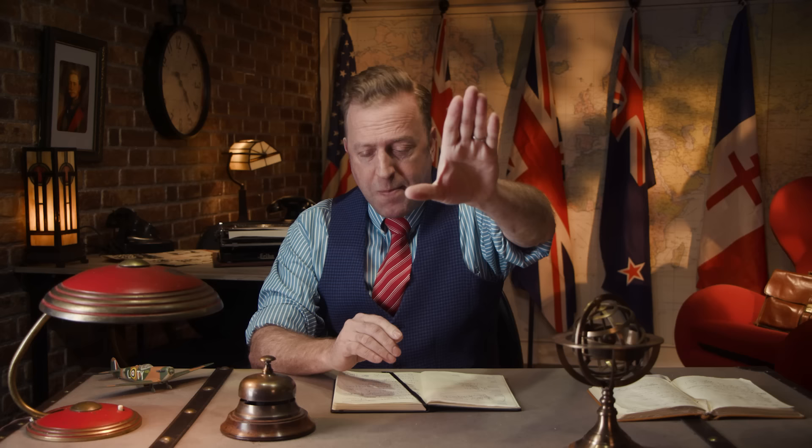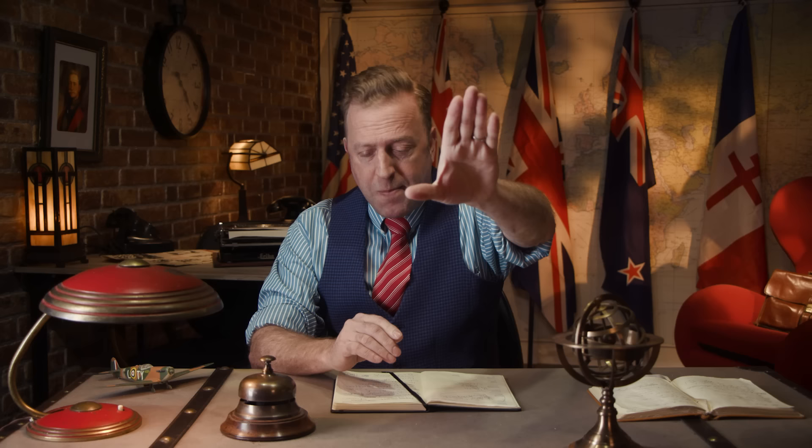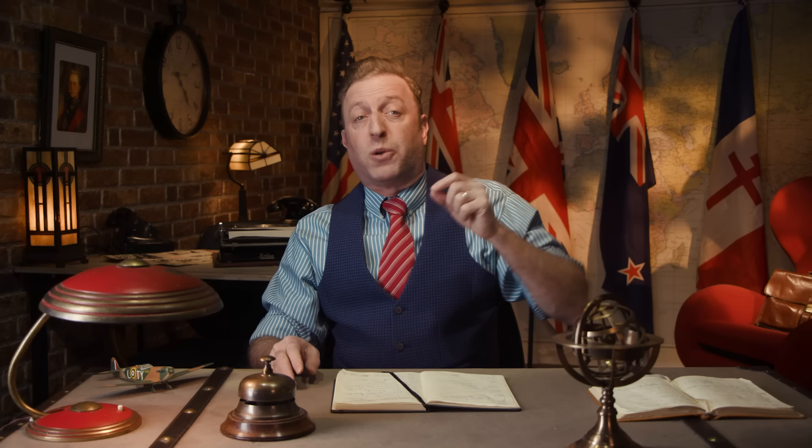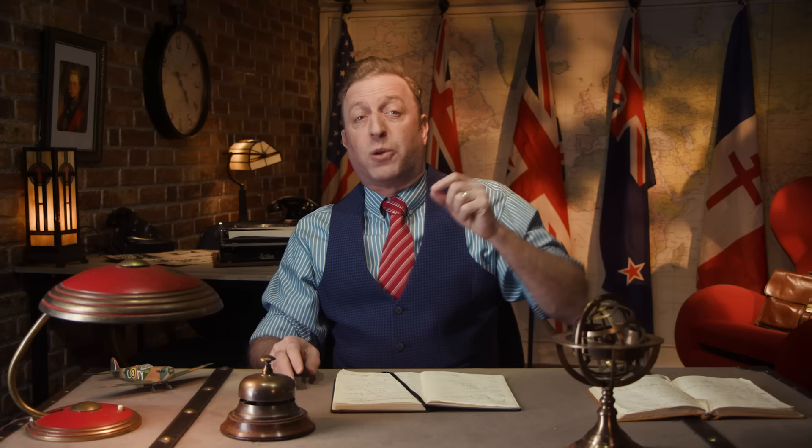Yet de Havilland ultimately prevails, and the first 50 prototypes are ready in late 1941 and early 1942. These are not just 50 prototypes of the same design. De Havilland has envisioned that different types of wings, noses, and fuselages can be added to the basic airframe to make conversion easy, so he presents the Air Ministry with four different models of the Mosquito: a reconnaissance plane, a bomber, a bomber fighter, and a fighter.